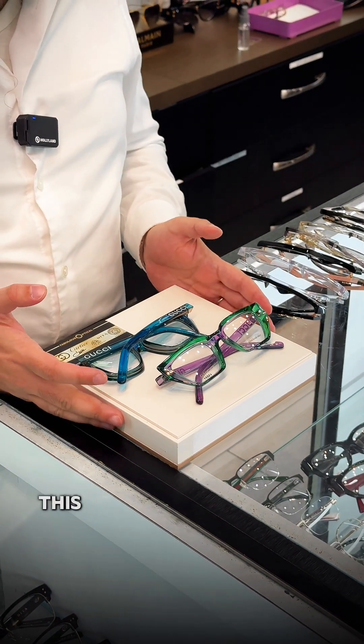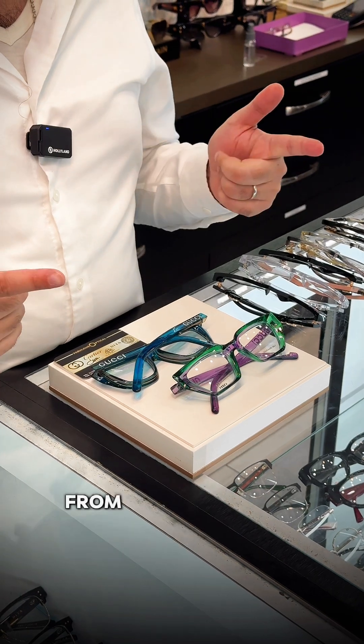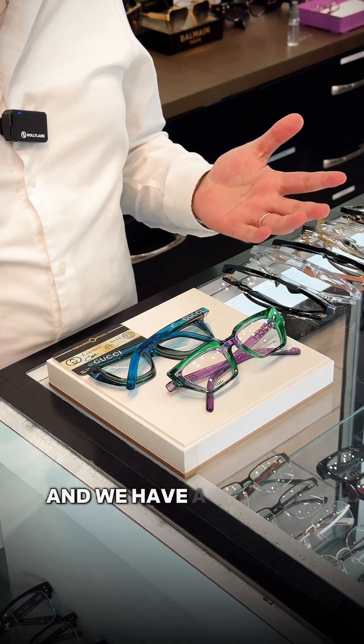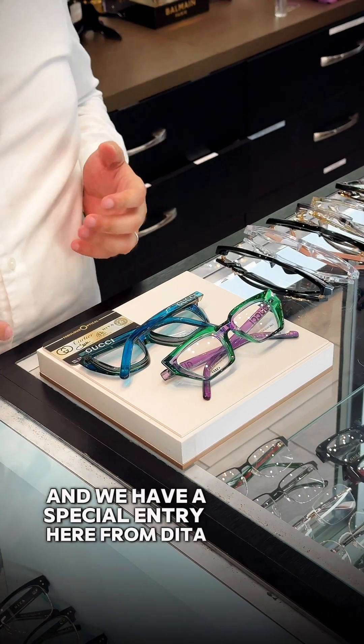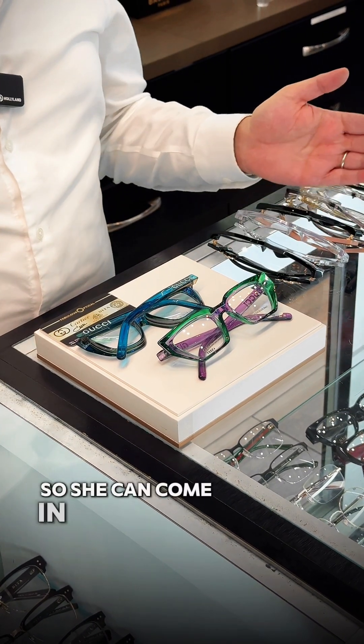Welcome back everybody. This is Fabulous Haptical. We're going to be talking about some of the new and latest from Gucci, Versace, Prada, and Murmur. And we have a special entry here from Dita. I'm going to show you some of the new stuff that's in stock so she can come in and shop with us.